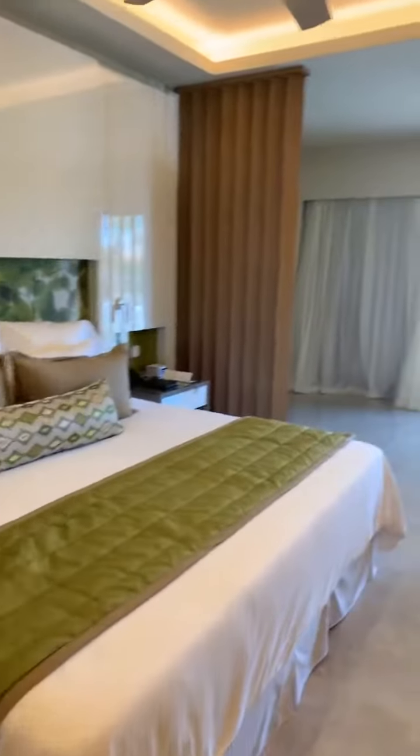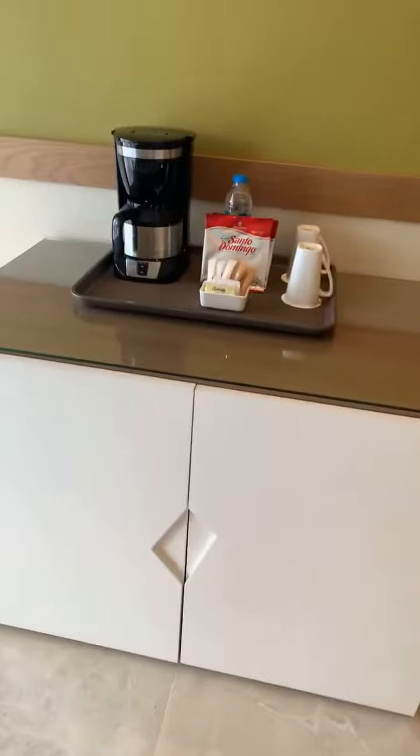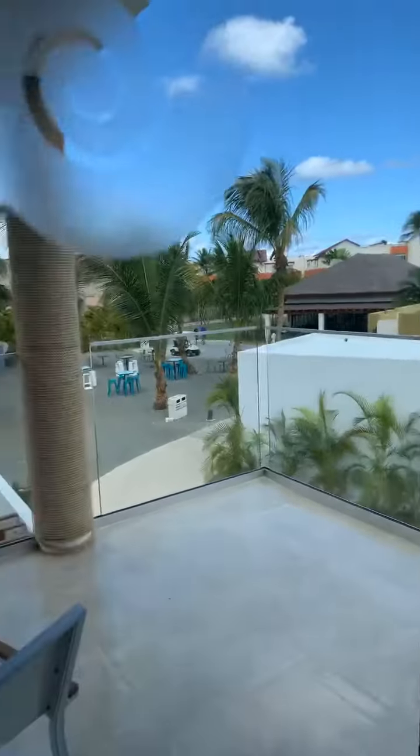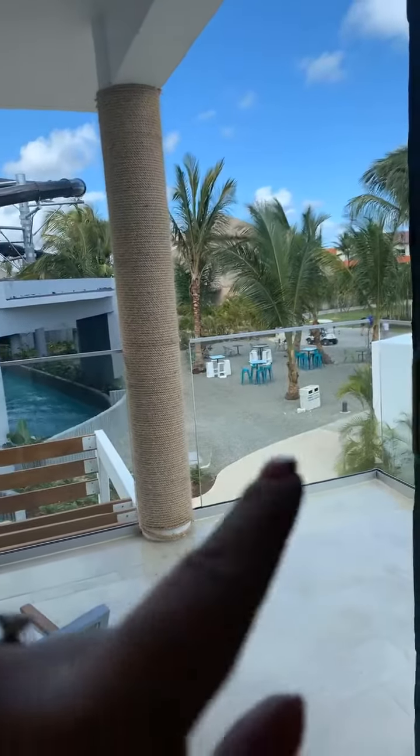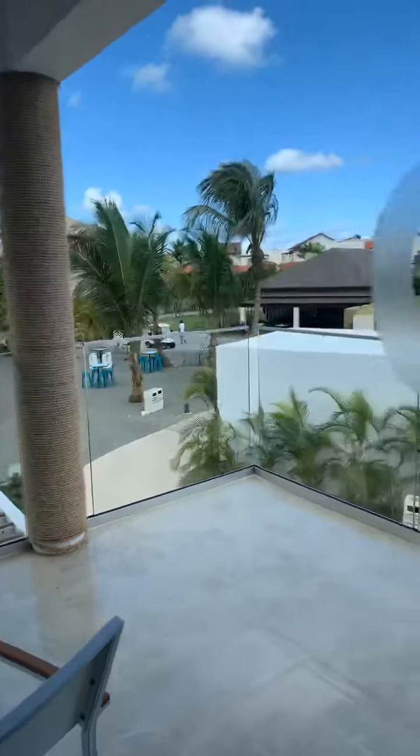Swing over here and you have your king bed. This is actually the corner suite, so this balcony is a little bit roomier than you would normally have. Here's your coffee station and mini bar down here underneath in the cabinet. And then in this area, they're going to have five or six food trucks added around these tables, and they're all going to be included in the all-inclusive rate.